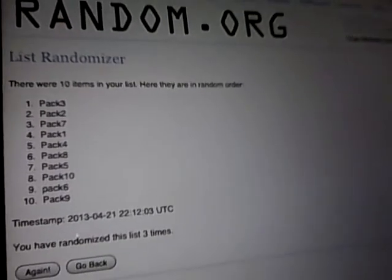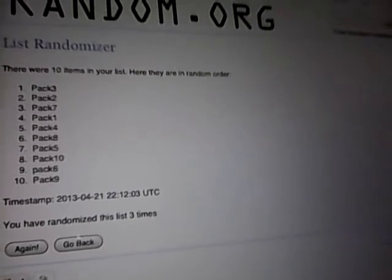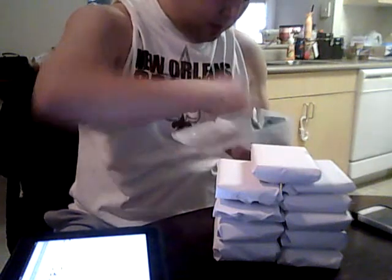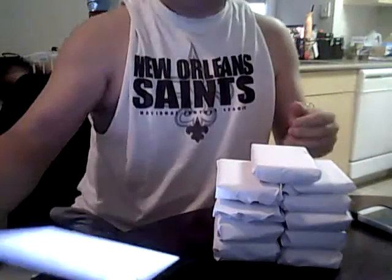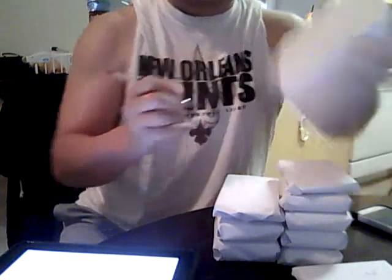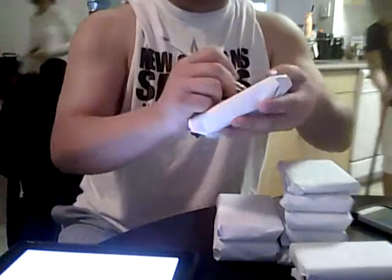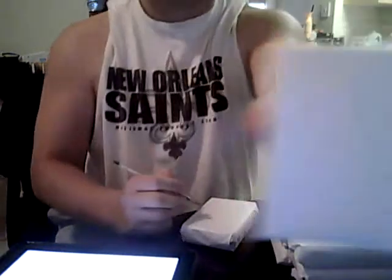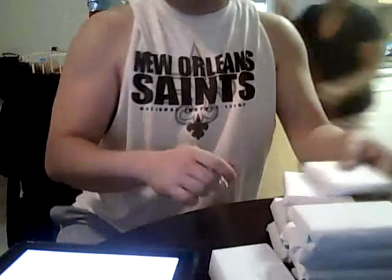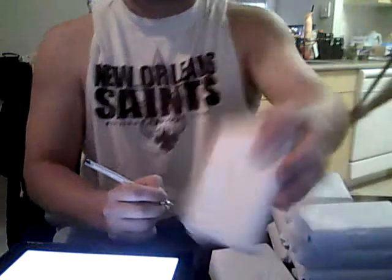So the first one's gonna be pack three, pack two, pack seven, pack one, pack four, pack eight, pack five, pack ten, pack six, and pack nine. I'm gonna go ahead and number those — I should have had a marker. Here we go: this one is pack three, this one is pack two, this one is pack seven, this one is pack one.